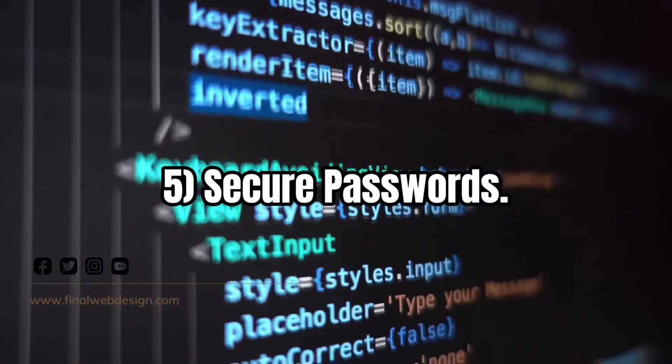The fifth tip is a very common security practice: use secure passwords, change your passwords regularly, and use different passwords for different accounts. Keep your business accounts separate from personal ones. Additionally — and I could almost make this a sixth tip — always have a backup. It is much easier to take preventative steps to secure your website than to find yourself in a position where the website has been hacked, destroyed, or stolen. At that point, there's often nothing you can do, so take these measures preventatively.